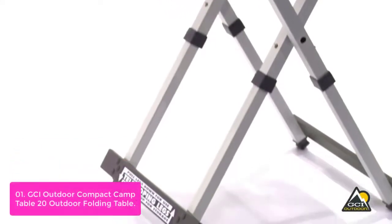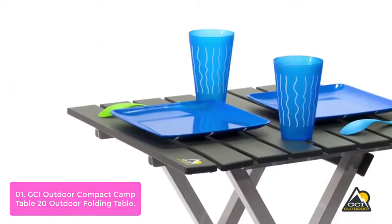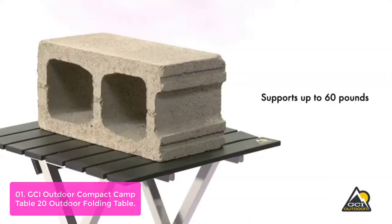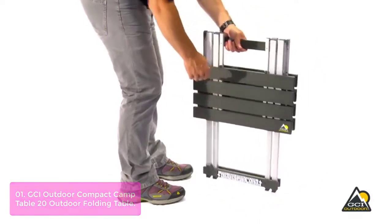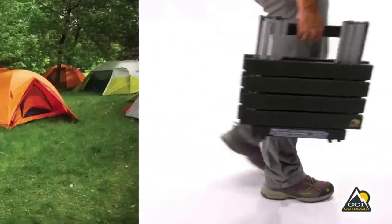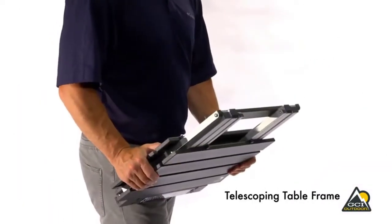List number 1: GCI Outdoor Compact Camp Table 20. The GCI Outdoor Compact Folding Table is the perfect portable workstation for outdoor enthusiasts. It features a durable, compact, and lightweight design that folds quickly and easily for storage. When unfolded, it can be used as a side table or a tabletop for two people. The heavy-duty aluminum construction can support up to 60 pounds and folds down for easy storage. Perfect for family camping trips, sporting events, and tailgate parties, its unique one-piece compact design allows you to take it anywhere with ease.